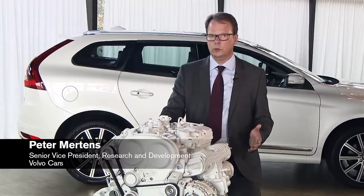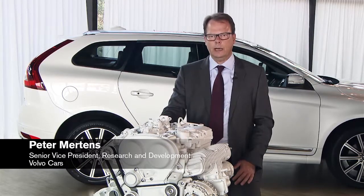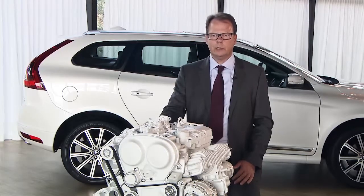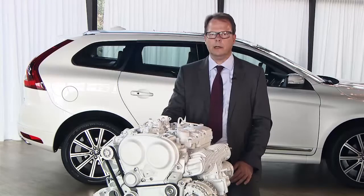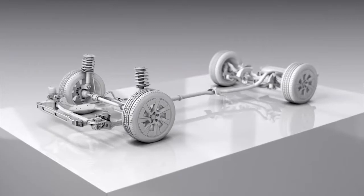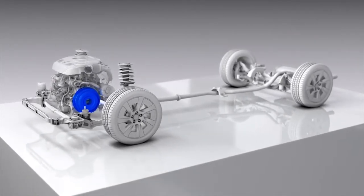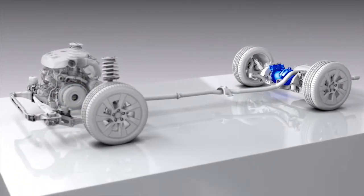The bold decision we took on going for 4 cylinders only is really helping us in a lot of areas — by reducing weight and with that being able to reduce weight further in the structure of the vehicle, having a better weight balance, and being able to offer very high-performance powertrains in combination with a combustion engine with electrification or an electric motor on the rear axle.